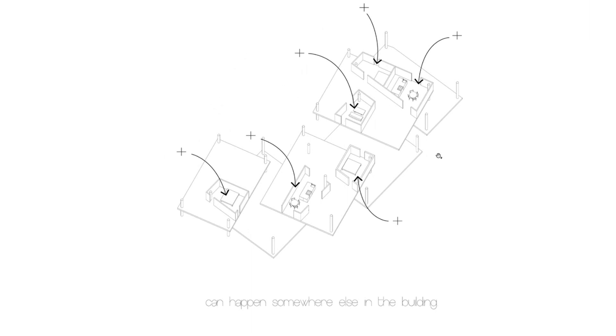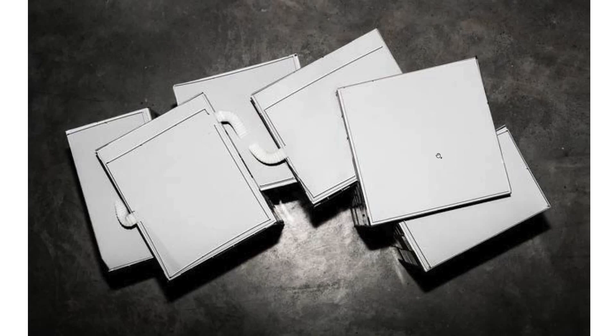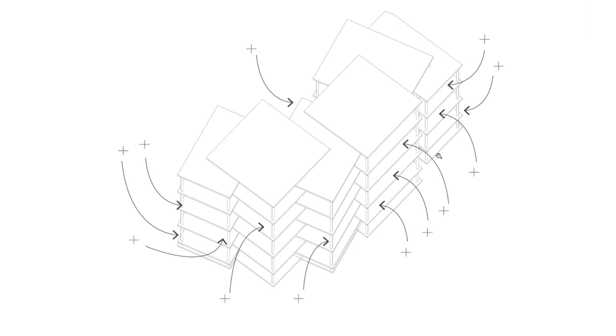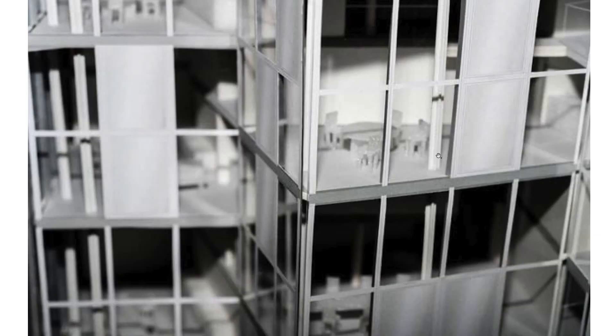Our dream would be — or at least it's possible — that it's just an open structure, and the whole house is open, potentially. It's under construction right now, and we hope to finish it next year.